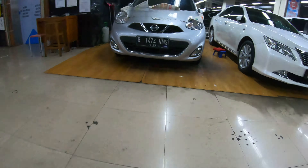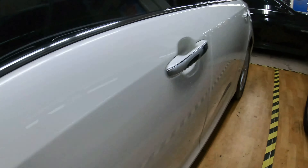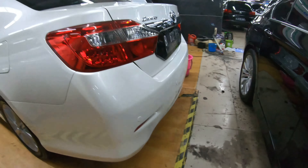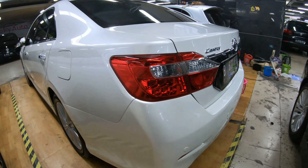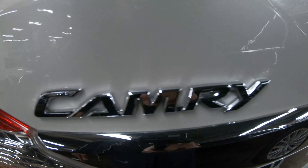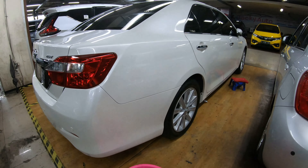Di sebelahnya ada Camry 2012, warna putih dan warna hitam juga ada. Tempatnya lebar banget sampai lantai 10 — ini saya masih di lantai 3. Masih ori semua kelihatannya, bagus banget nih Camry. Ini dari belakang, Camry 2.5 tipe V 2012, pemakaian 13 ribu. Platnya juga keren, RFS.